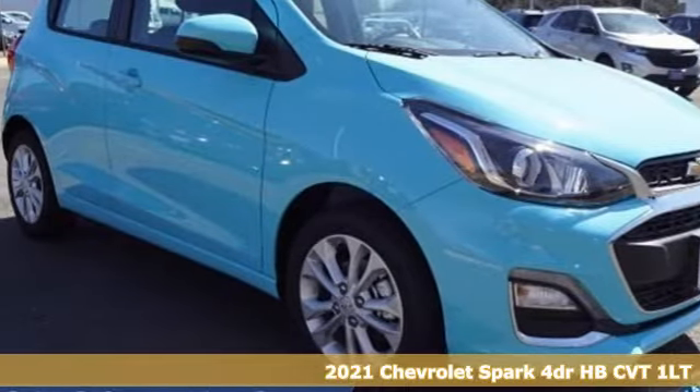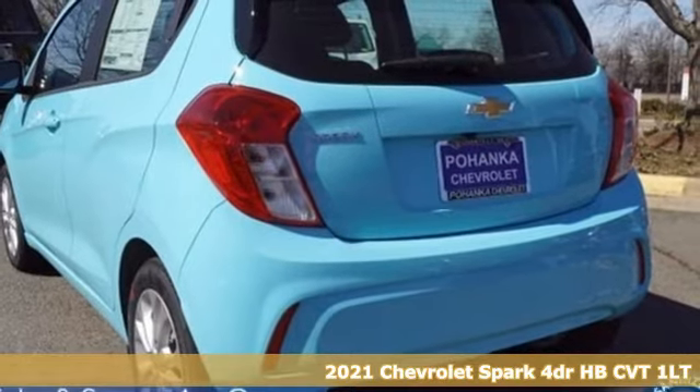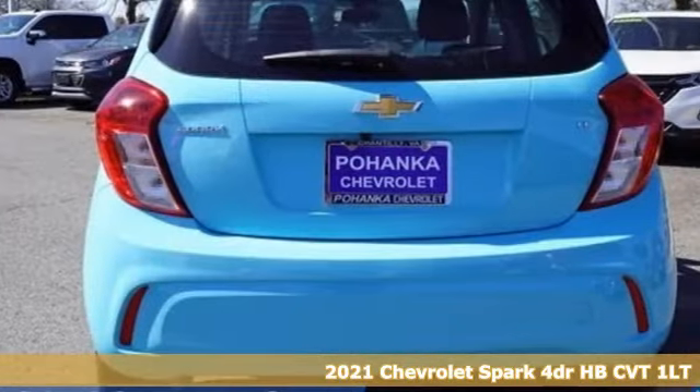Here's a new 2021 Chevrolet Spark. Its nimbleness and size get you into all the hot spots, including little parking spaces.